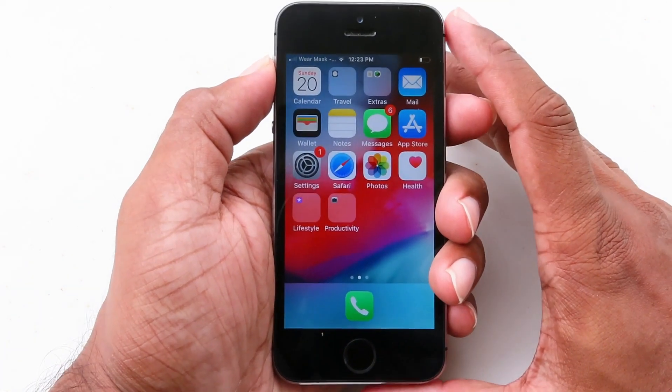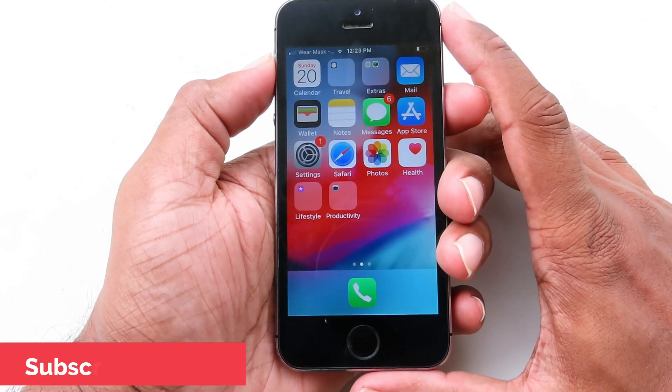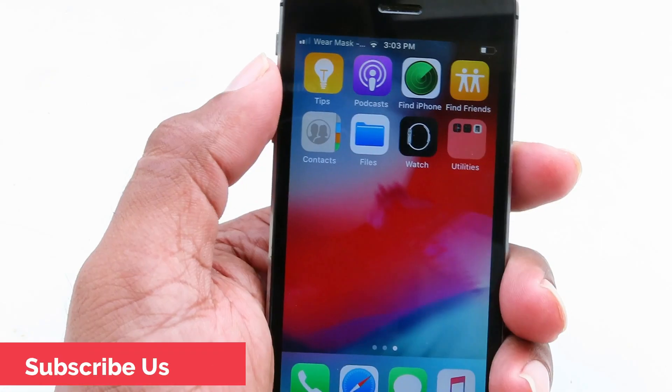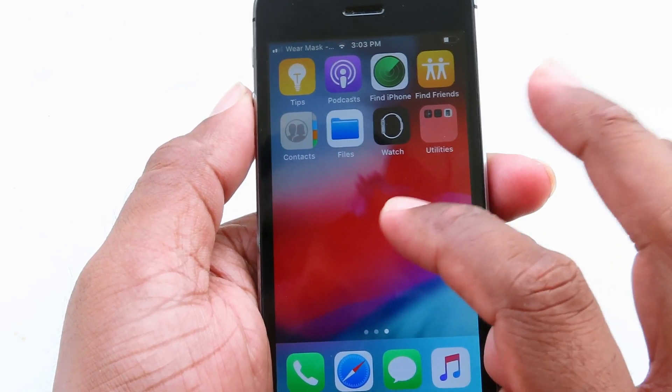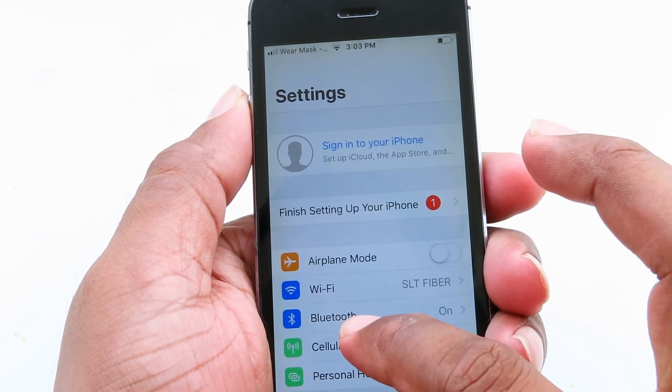What's up guys, today we're going to jailbreak iOS 12.5 using iPhone 5s. We are using an online method — we don't use a computer, it's a strictly online method. You need to switch on your Wi-Fi, then you can jailbreak.